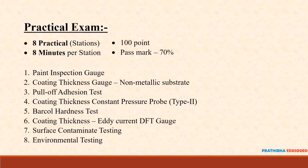The main practical tests are: Paint Inspection Gauge, Coating Thickness Gauge for non-metallic substrate, Pull-off Adhesion Test, Coating Thickness Constant Pressure Probe Type 2, Bar-Cole Hardness Test, Coating Thickness Eddy Current DFT Gauge, Surface Contaminate Testing, and Environmental Testing.